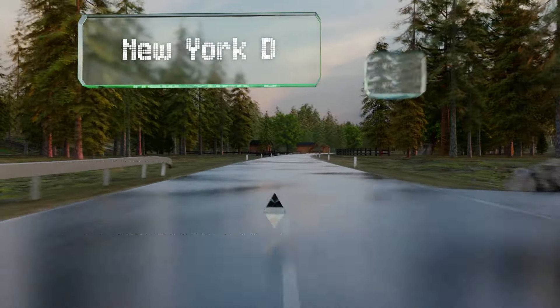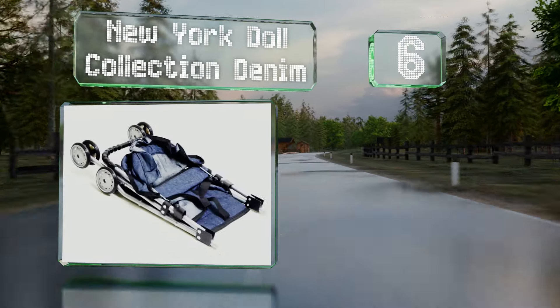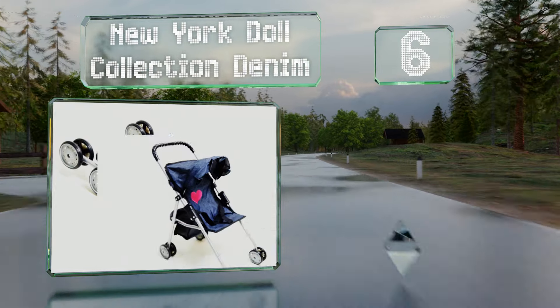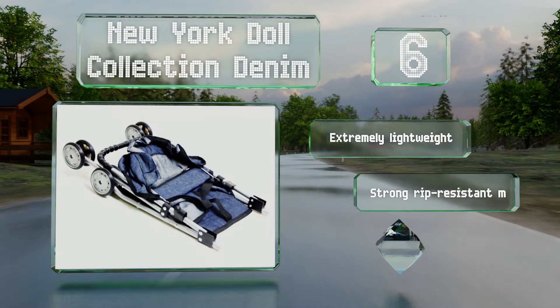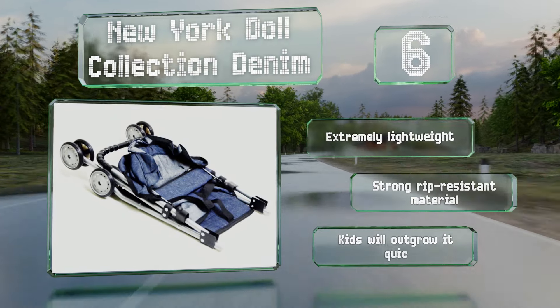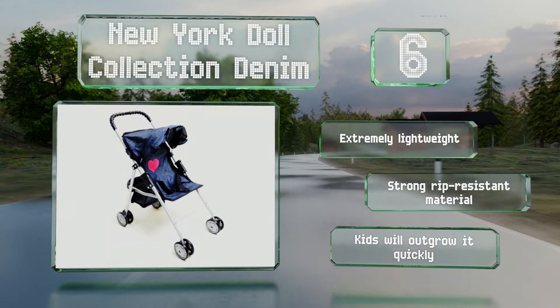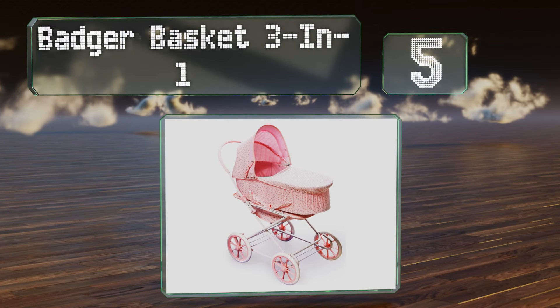Moving up our list to number six, it's hard not to love the charming look of the New York Doll Collection Denim with its bright pink heart and ruffled half canopy — this one is sure to turn heads. Each part is perfectly designed so that small hands can control it. It's extremely lightweight and made of a strong, rip-resistant material; however, kids will outgrow it quickly.